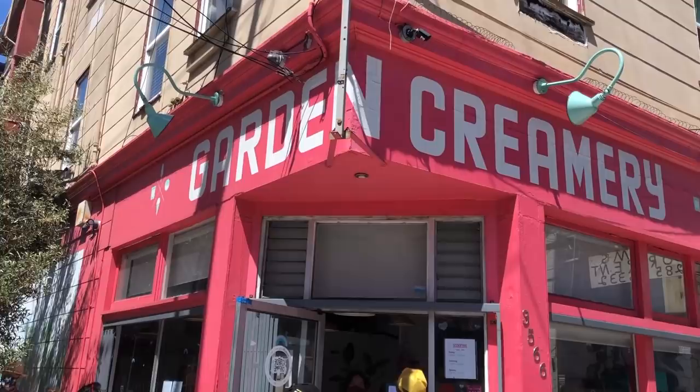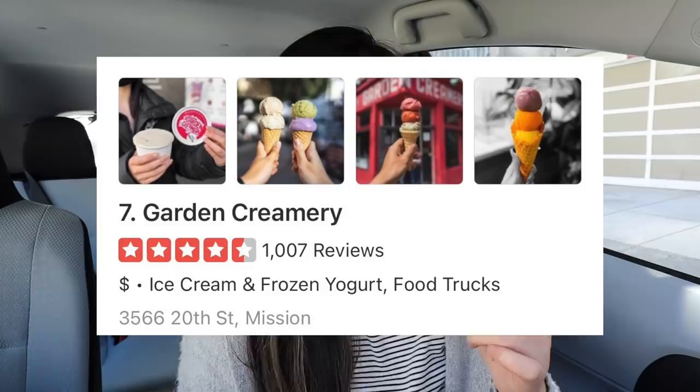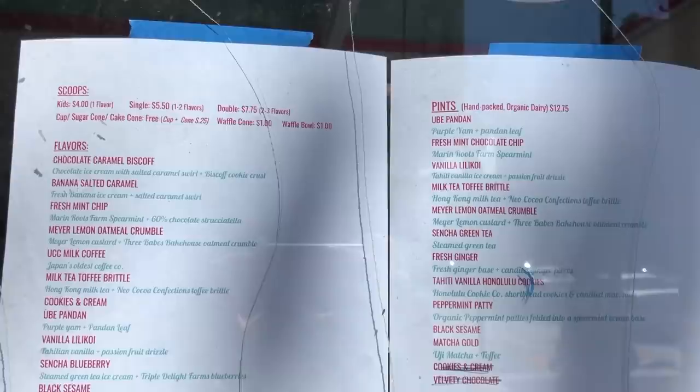Alright, so we just stopped by our first stop, which is Garden Creamery. This place is really, really popular — 4.5 stars and over a thousand reviews. I've been here many times before and it's definitely one of my favorite ice cream places in SF. I got their two most popular flavors: the ube pandan and the mango sticky rice. Both I've tried before and they're really, really good. I'm going to try the ube pandan first.